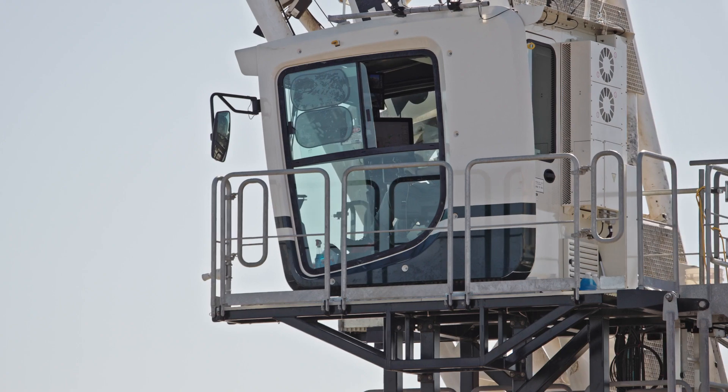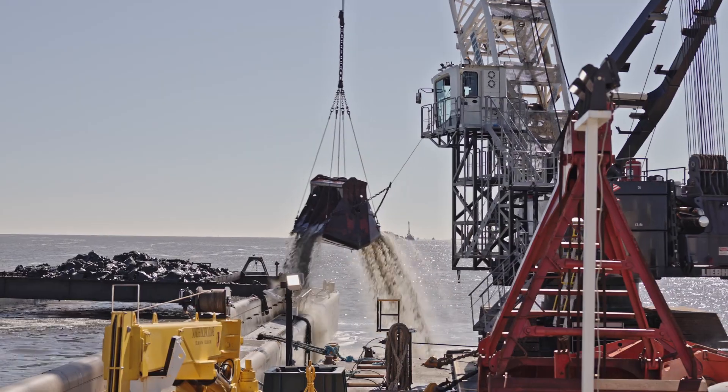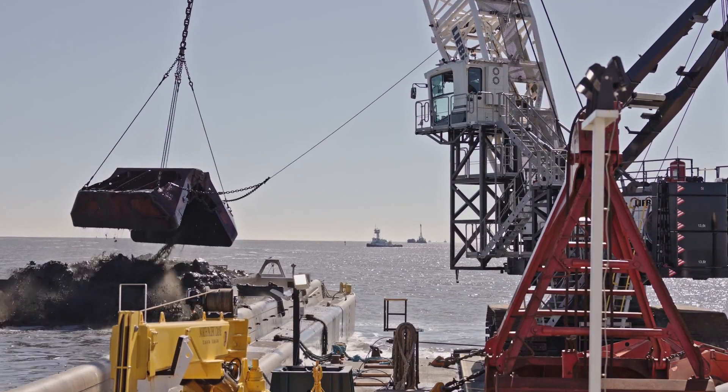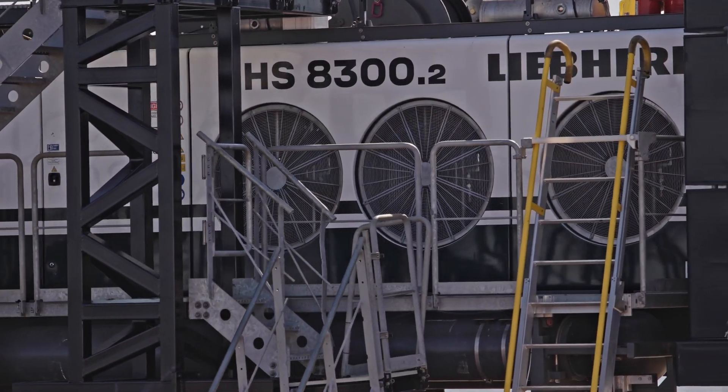My name is Steve Wisenhunt. I work with the Liebherr crane group covering the west coast of the United States. This particular machine, the HS 8300, is our biggest current production dredging machine. This machine is equipped with a 1,000 horsepower Tier 4 Final engine.